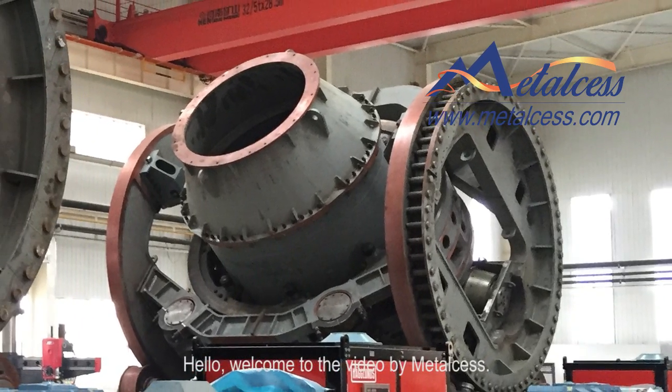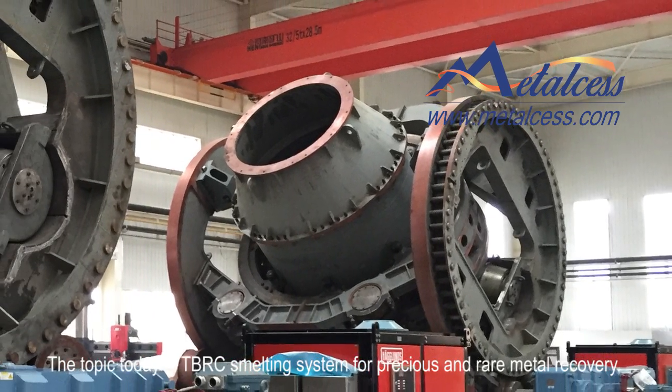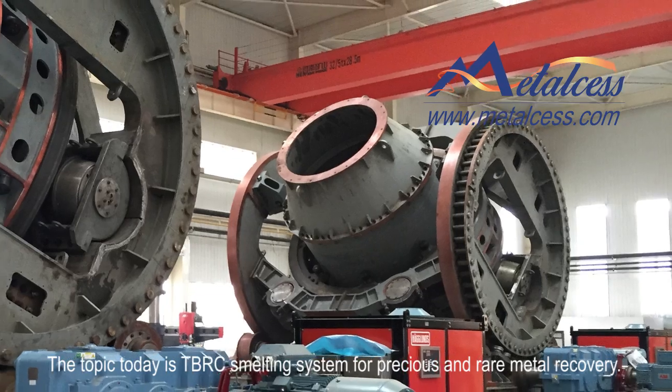Hello, welcome to the video by Metasites. The topic today is TBRC smelting system for precious metal recovery.